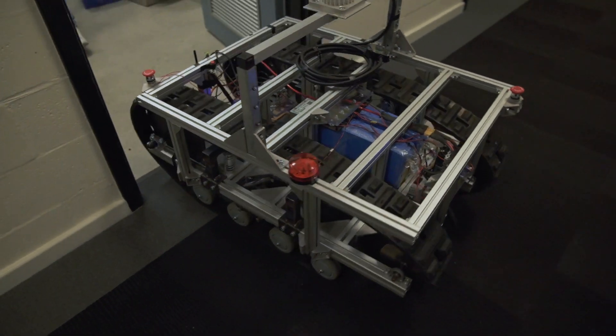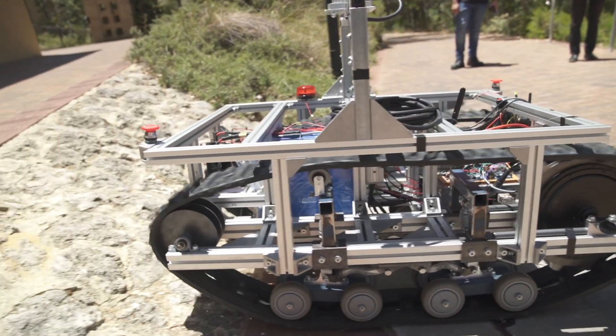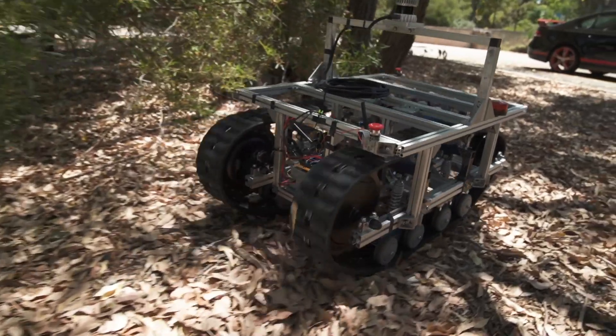Our long-term goal is to give it much greater levels of autonomy. Students are also working on the software aspects of the system — we're going to have high-end sensors so it can do a 3D scan of its environment and build up a full map, enabling it to traverse a variety of terrains including undulating and hazardous terrains.